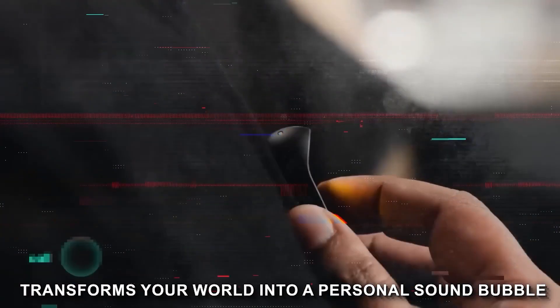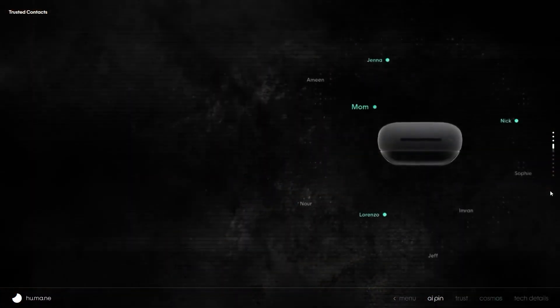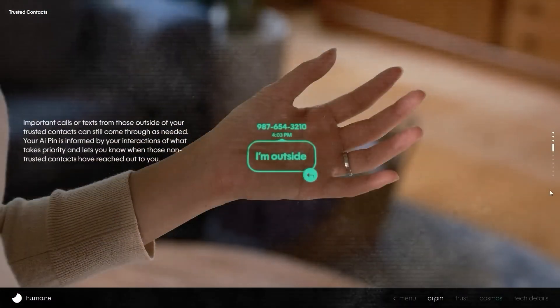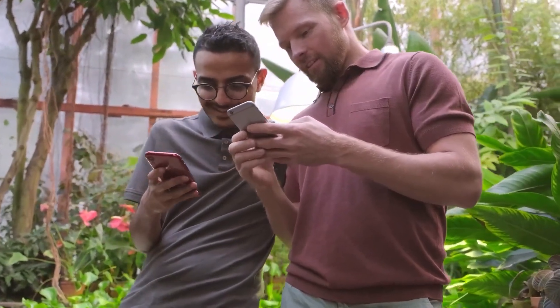The AI pin transforms your world into a personal sound bubble, bringing a whole new experience for listening to music, podcasts, and audiobooks — all without headphones. It's equipped with a personic speaker, creating an intimate experience or turning up the volume for a party. Making calls and sending texts is easy — just use your voice. The AI pin comes with its own cellular connection, offering unlimited calls, texts, and data.